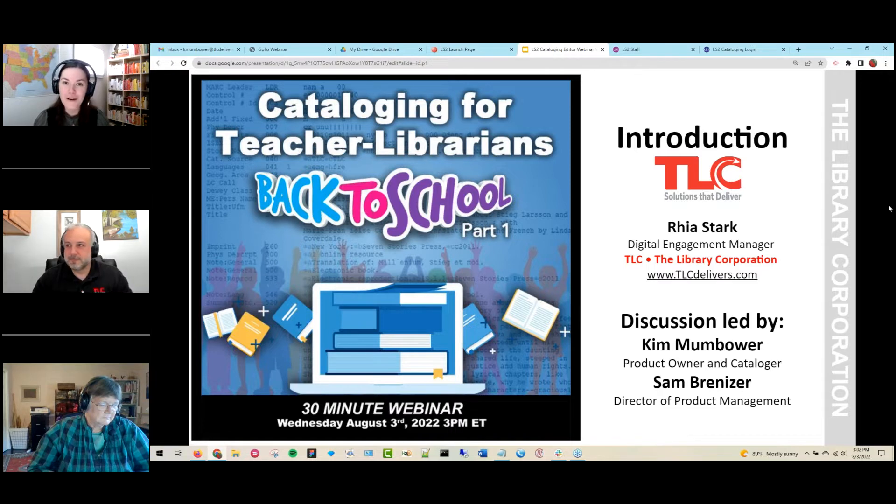Before I pass over the microphone, I have a few housekeeping items. We are live this Wednesday afternoon. Those of you joining us live have the opportunity to ask questions — please add them into the questions panel and we'll get to it at the end of the session. This is being recorded and will be available tomorrow on our website at tlcdelivers.com/webinars. Please go ahead and download the handouts and brochures before you log out.